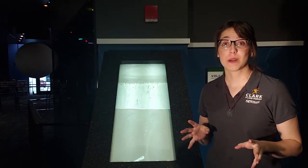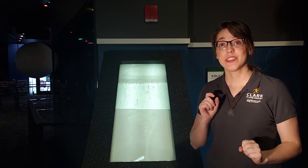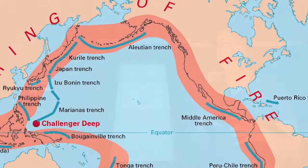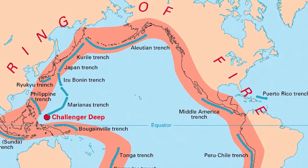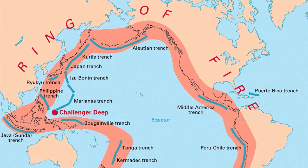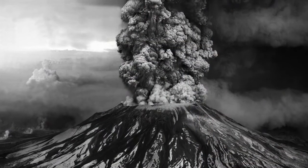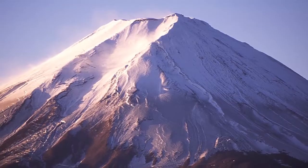There are about 40 to 50 volcanic eruptions at any given time. The vast majority of active volcanoes here on Earth are actually located around the Pacific Ocean in what we call the Ring of Fire. The Ring of Fire is home to many famous volcanoes such as Mount St. Helens and Mount Fuji.